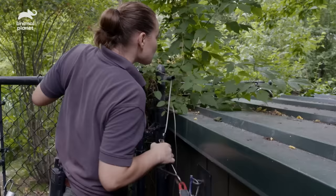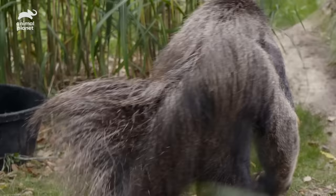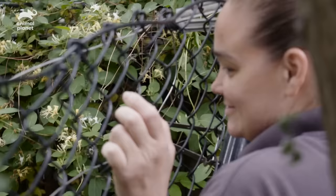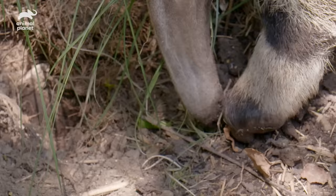She's walking through. She's going over to our food. She's so cute. Giant anteaters are found in Central and South America. They're insectivores — they love to eat any insect that they can find.